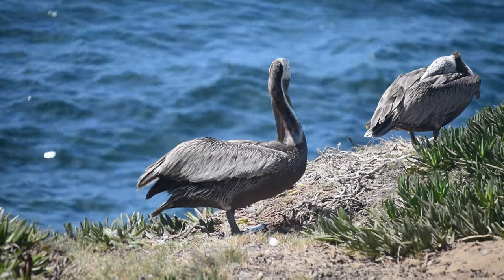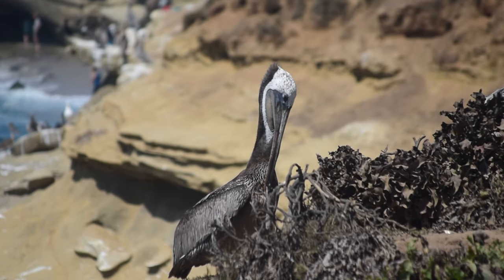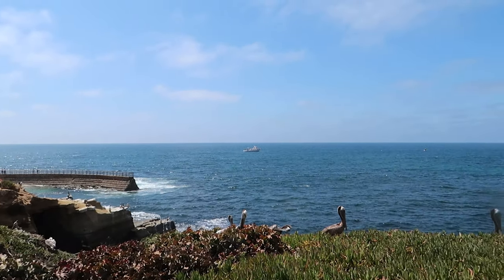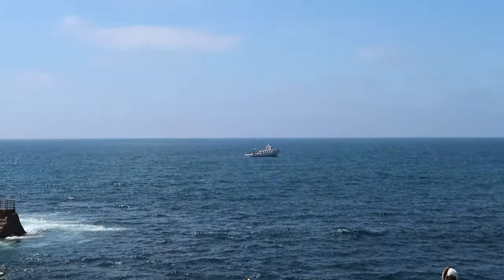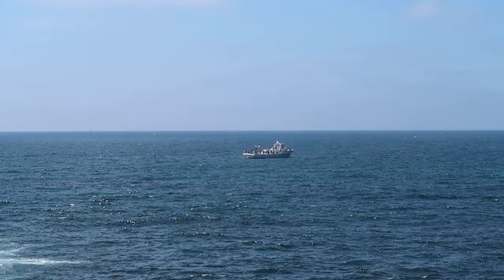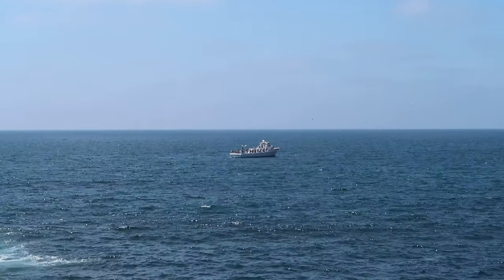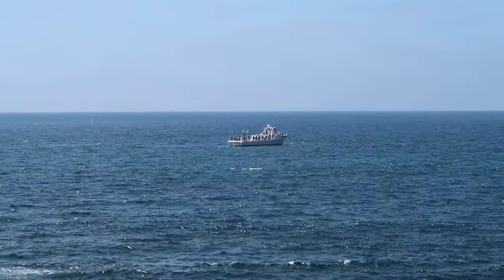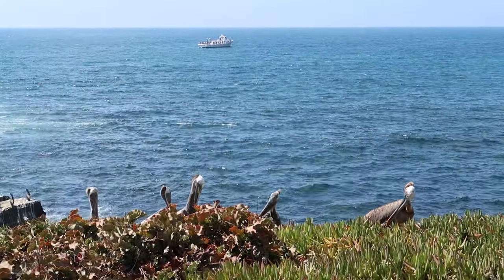There seems to be some sort of tour boat off in the distance — I wonder what they're looking for. It's probably seals, or someone said they saw whales. I don't know if it's whale season — maybe they're snorkeling, or maybe they're just hanging out in that boat looking for something. It's a great place to visit, and please respect the wildlife and keep your distance.